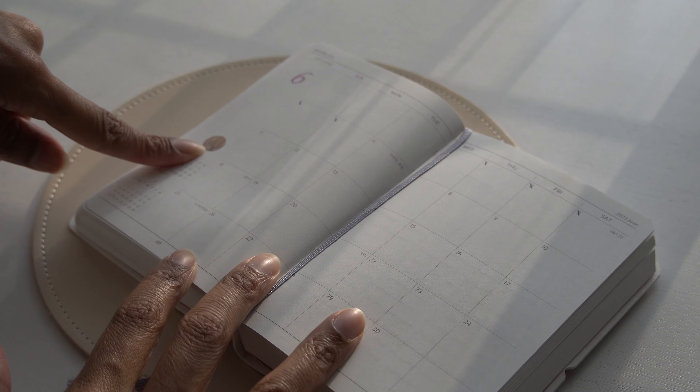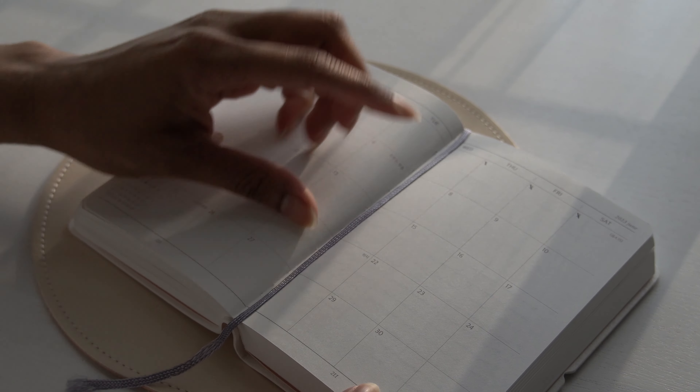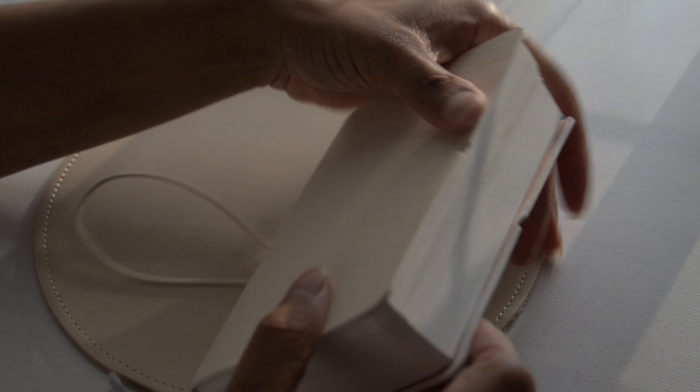I haven't done much in June just yet — I've just added a sticker and might add some more; I just haven't figured out where. Before the sun goes down, let me show you guys my markers.